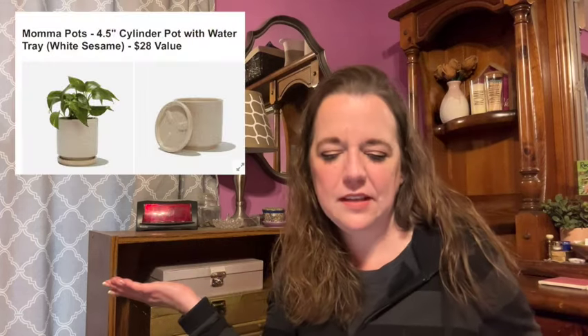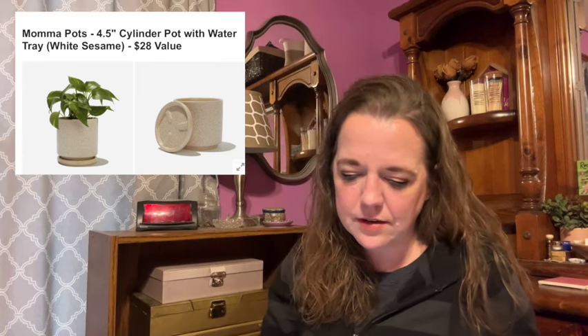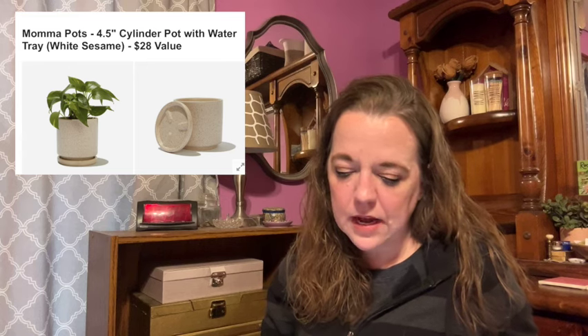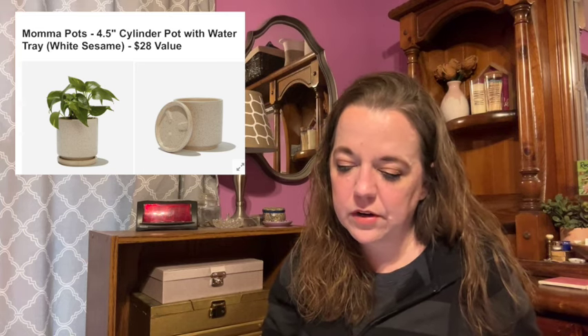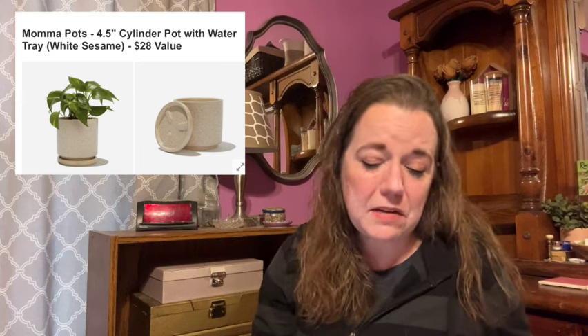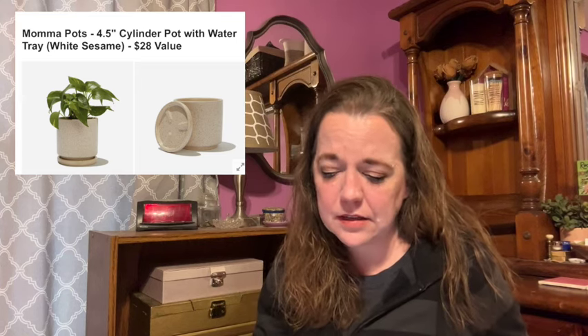Here's the next item in category six. This is the Mama Pots 4.5-inch cylinder pot with water tray in white sesame, a $28 value. The high-quality porcelain pot includes a drainage hole and water saucer that makes it perfect for indoor or outdoor use. Size is 5 by 5 by 4.75 inches. Material is porcelain — it's female-founded with no shipping restrictions. It's definitely a cute pot if you're looking for one, but I feel like you could get cute pots at TJ Maxx pretty easily too.